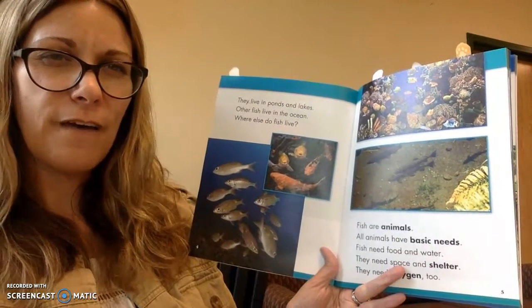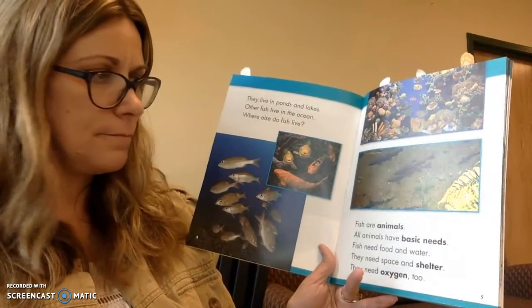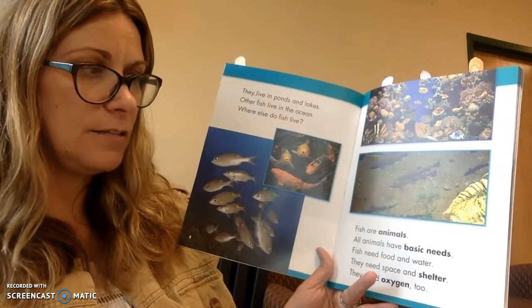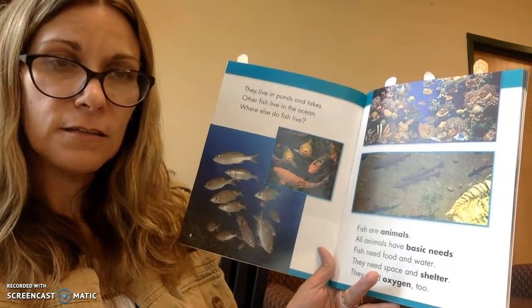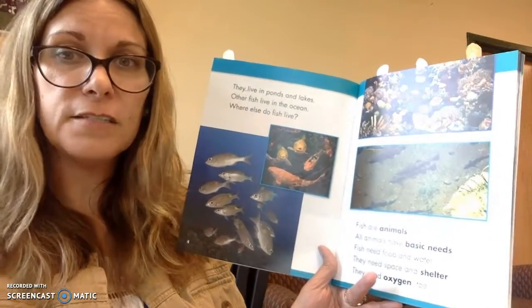Where else do we find fish? Where do they live? Fish are animals. All animals have basic needs. Fish need food and water. They need space and shelter.